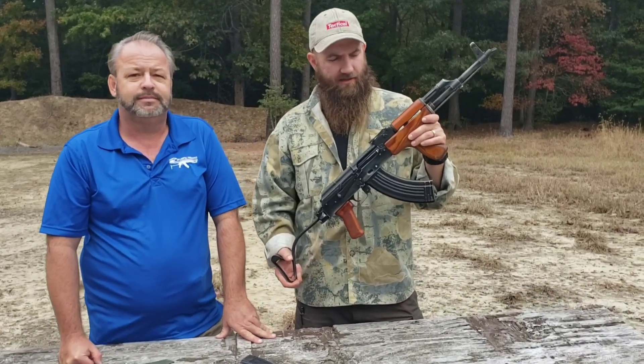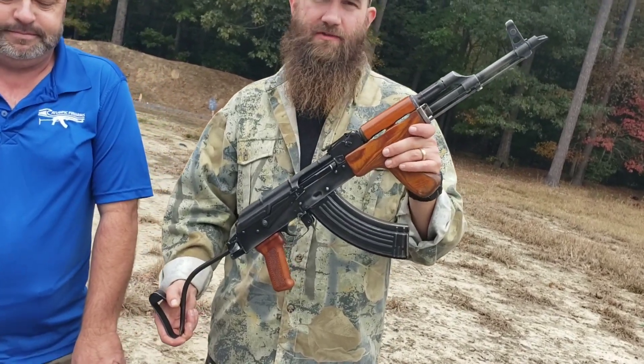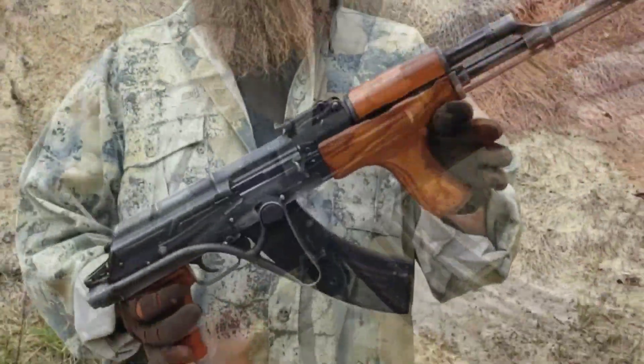We're going to get ready to take this down to the range and put it through its paces — come on down and join us. Let's check it out at the range, and check us out on social media and at our website, of course.